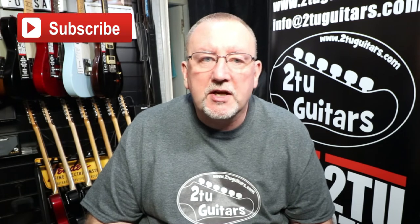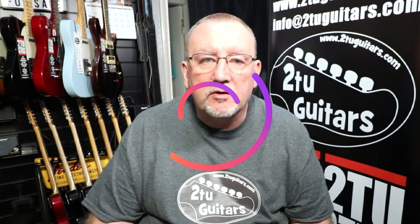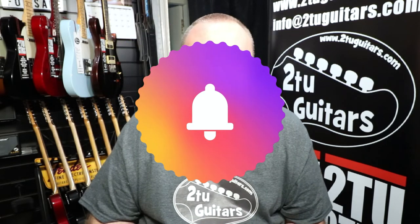Just before we move on to the rest of the video, I'd just like to take a quick time out and ask you to consider subscribing to the channel — it really does help us out and helps the channel to grow. If you enjoyed this video, please smash that like button and also hit the bell icon to be notified when new videos are uploaded.